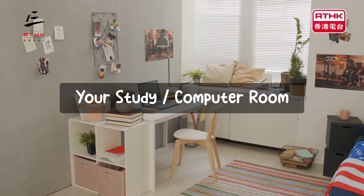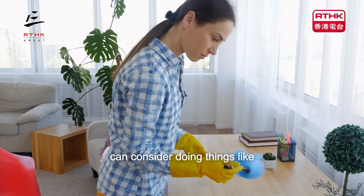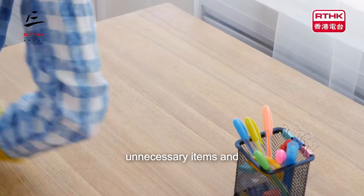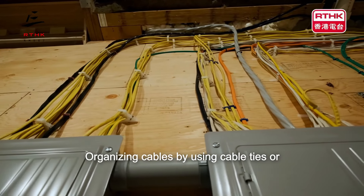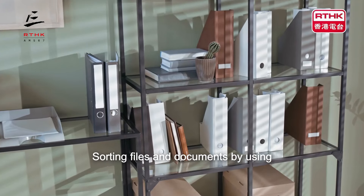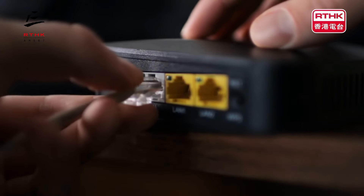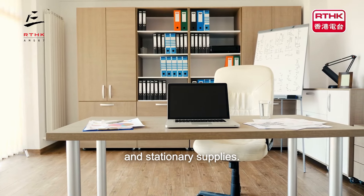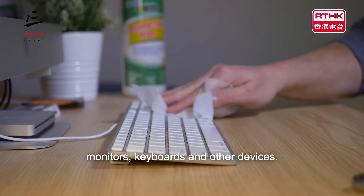Your study or computer room. If you're thinking of tidying up your study or computer room, you can consider doing things like decluttering your desk by removing unnecessary items and only keeping essentials, organising cables using cable ties or clips to manage and hide wires, sorting files and documents using folders or digital storage, optimising storage using shelves or drawers for books and stationery supplies, and cleaning electronics by dusting off monitors, keyboards and other devices.